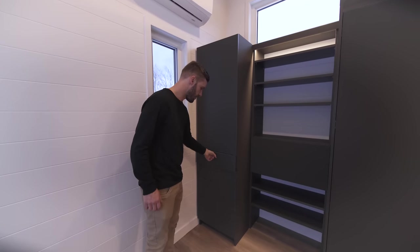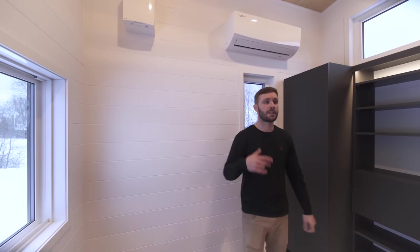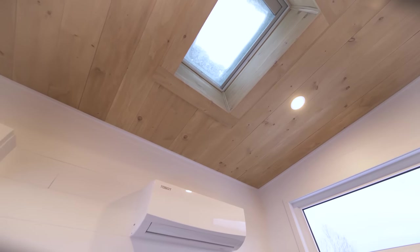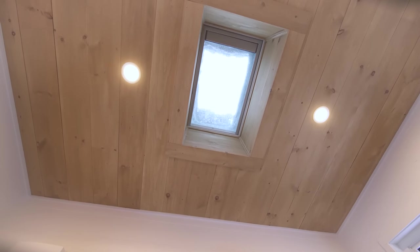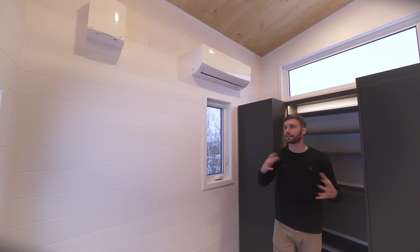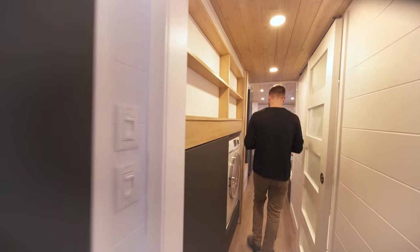We have a nice little window on one side, and the egress window on the other side. Something new to this design is a skylight with a built-in blind controlled by remote, so you can close it whenever you want. We also have another mini-split head for heat and air conditioning in this area, and the second heat recovery air exchanger installed here. Now let's go up to the loft.